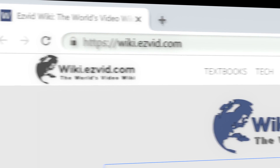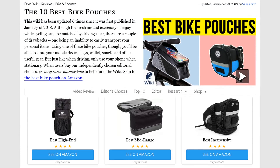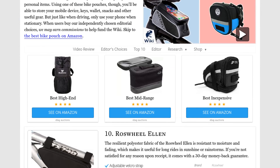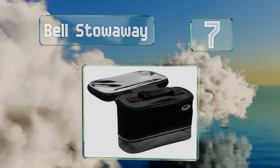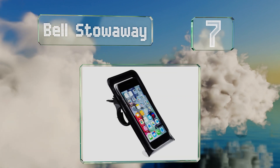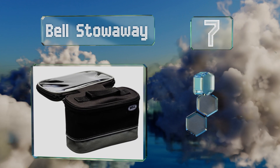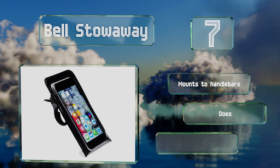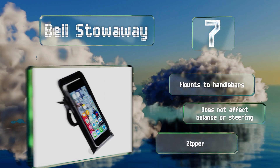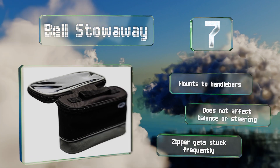Our newest choices can only be seen at wiki.easyvid.com. At number seven, the back portion of the Bell Stowaway has ample storage capacity, and the phone compartment — positioned horizontally right in front of the rider — features a sensitive touchscreen-compatible cover that protects your device from the elements. This one mounts to handlebars and doesn't affect your balance or steering, but the zipper gets stuck frequently.